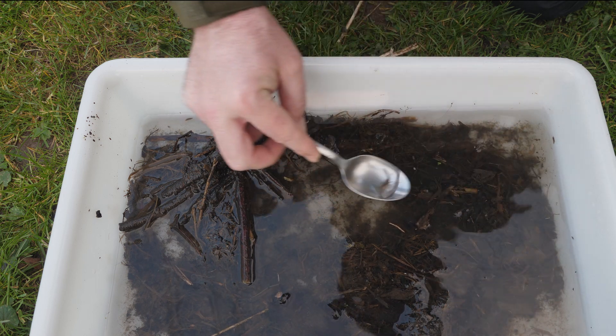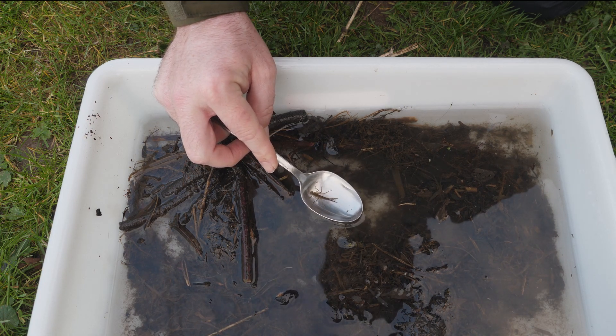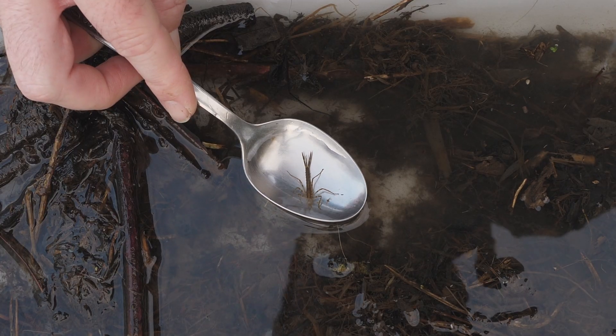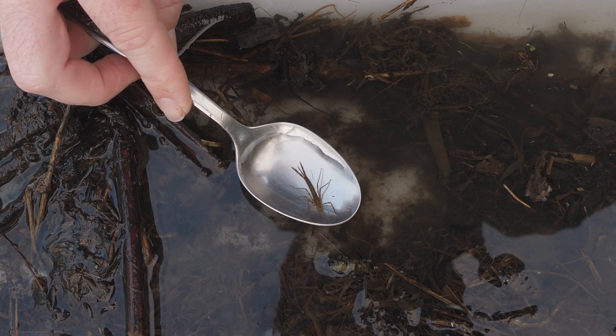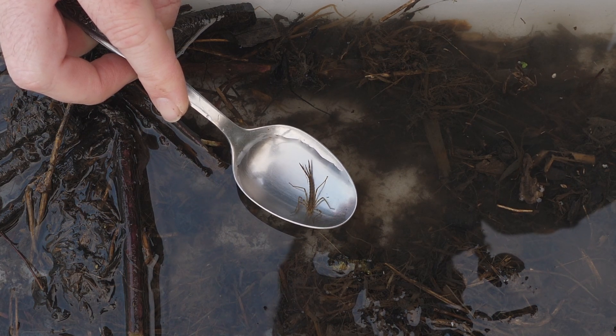Got one. First species on the list of the dragonfly tour is banded demoiselles. Fantastic. Now, theoretically this could be a beautiful demoiselle, because I haven't taken it out and checked the bumps behind the head to see if it is a beautiful or banded, which is how we distinguish the two.